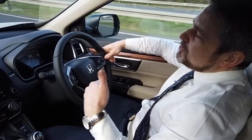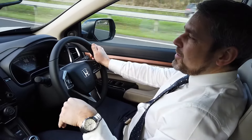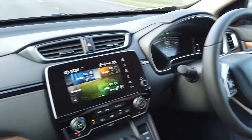You also have lane keep assist — should the driver move over either to the amber line or the white line, the car will gently move over to the white line, a vibration will go on the steering wheel and gently bring you back in.